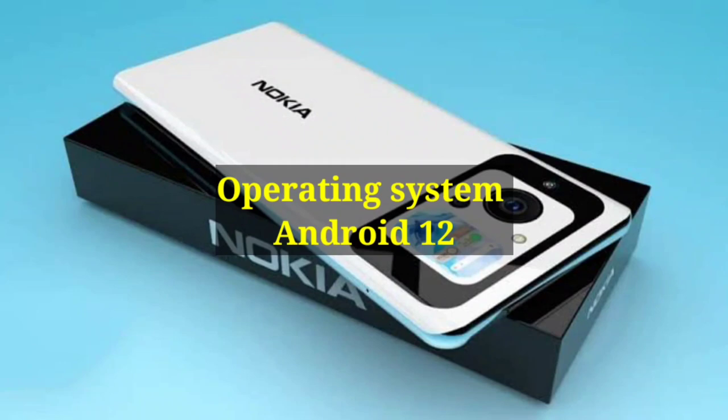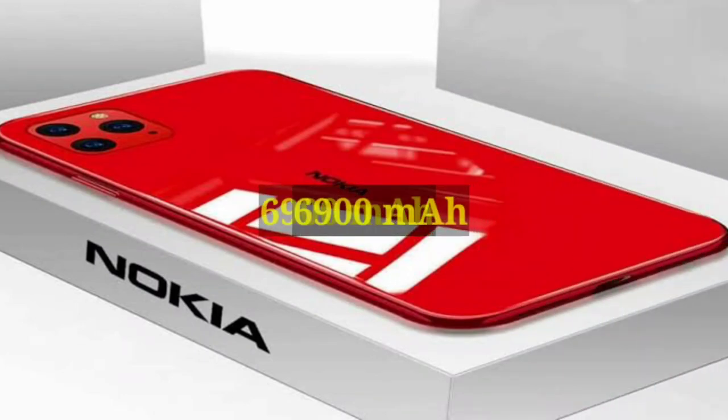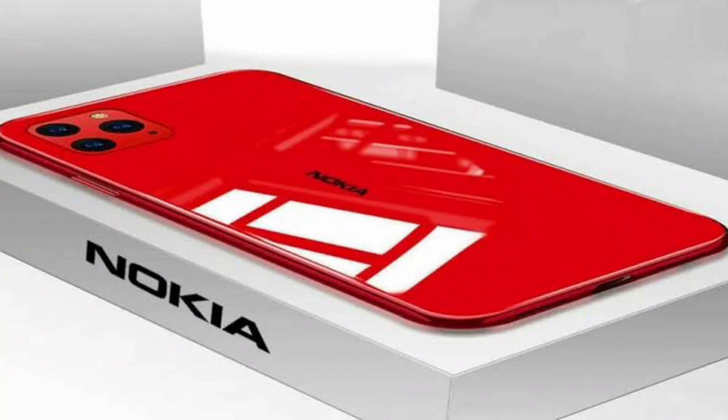Operating System: Android 12. Battery: 6900 mAh non-removable battery. Price: $149.